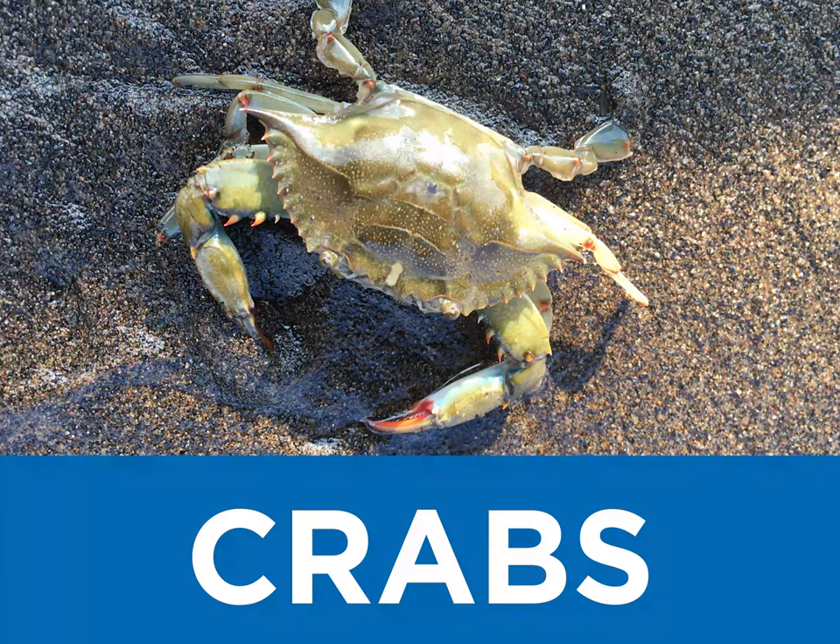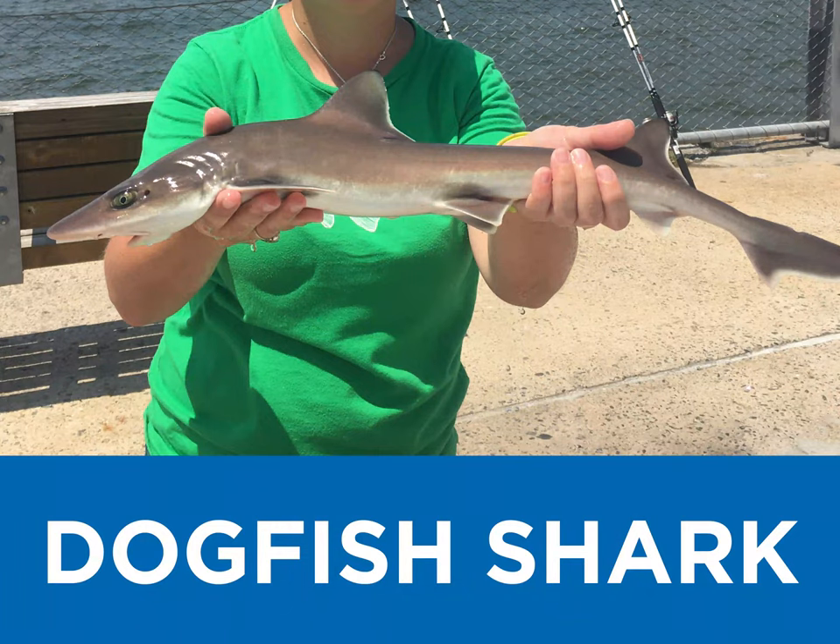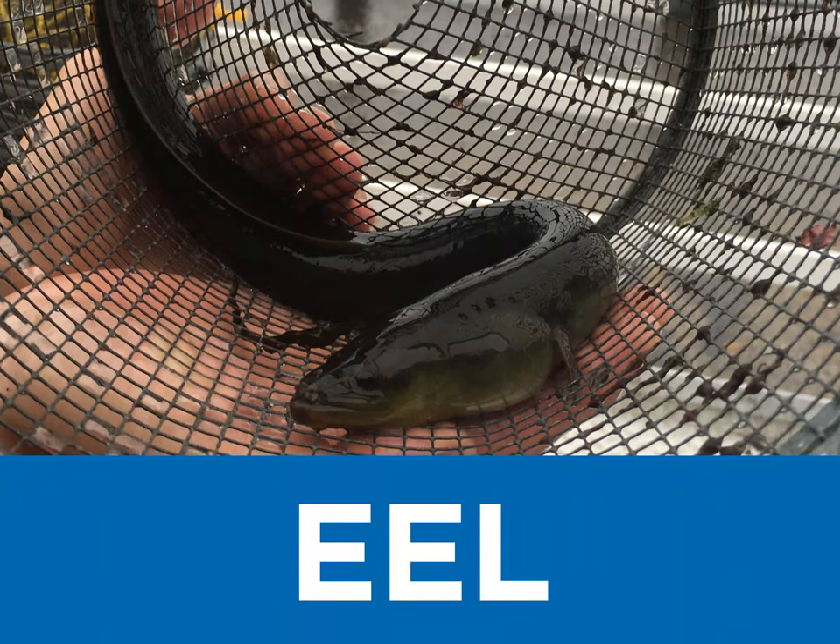C is for crabs, and boy can they pinch. D is for dogfish, do you think you could hold this shark and not even flinch? E is for eel, where exactly they breed, no one really knows.